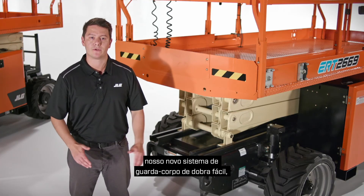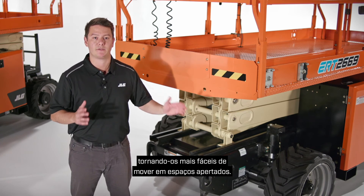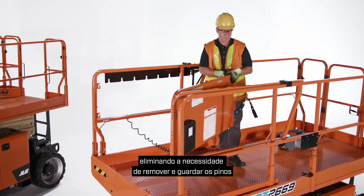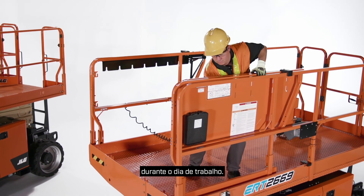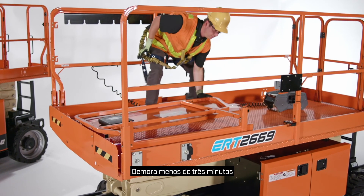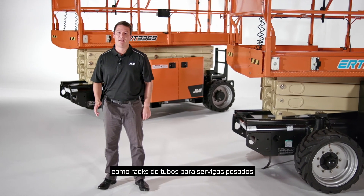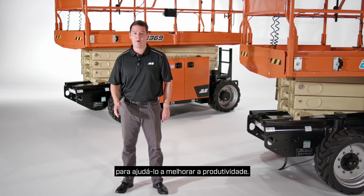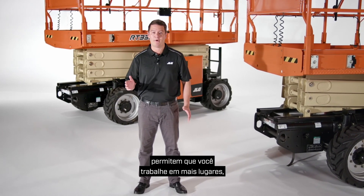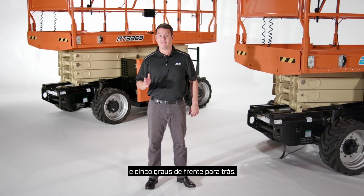RT and ERT models also have our new easy fold rail system, making them easier to move through tight spaces. The new rail system is pinless, eliminating the need to remove and keep track of pins throughout the workday. You simply pull up on the rails and fold them down — it takes less than three minutes to fold the complete system. All models are also available with accessories like heavy-duty pipe racks and hydraulic leveling jacks. Our hydraulic leveling jacks provide a leveling capability of 11 degrees side to side and 5 degrees front to back.